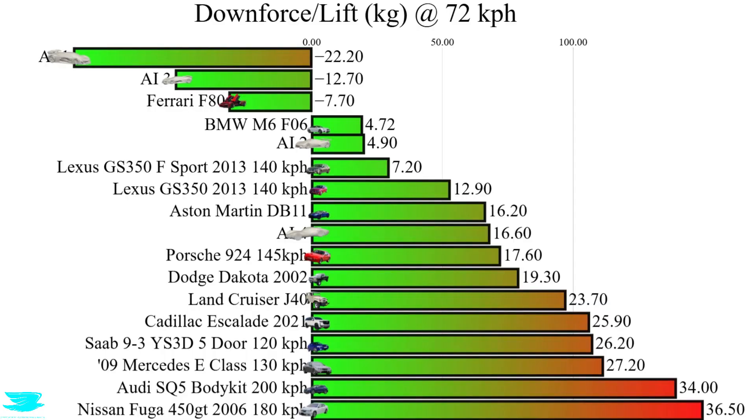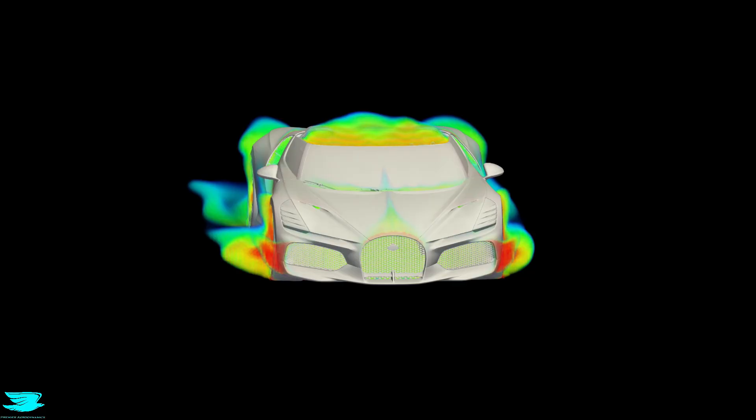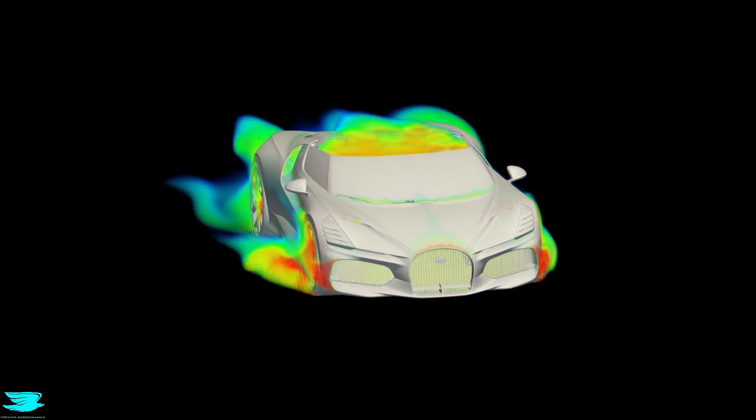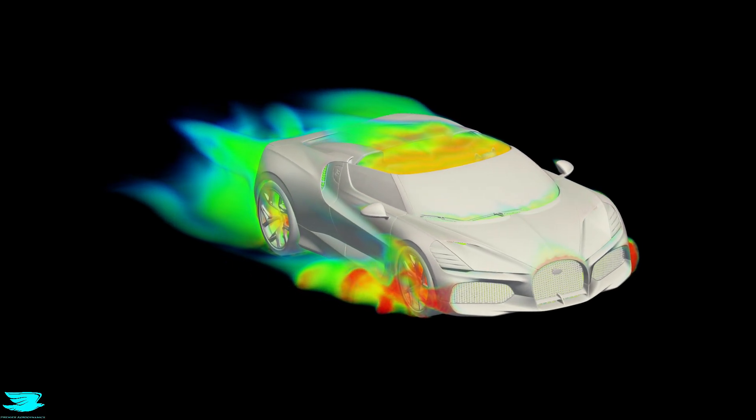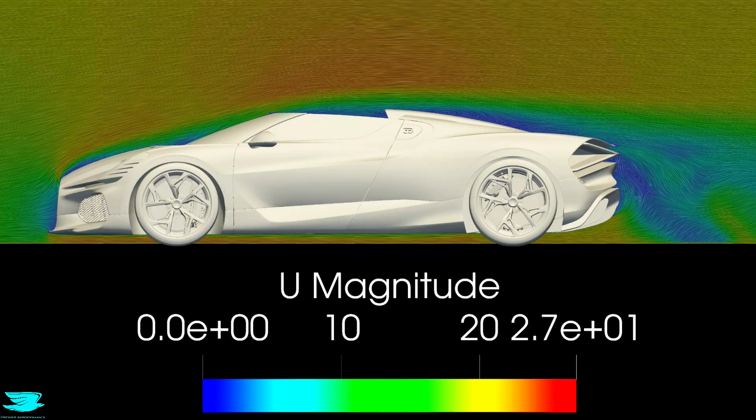The BMW also produces 16.7 kg of lift. The Bugatti Minstrel shows a very different flow structure in the centre plane, and that difference is intentional.